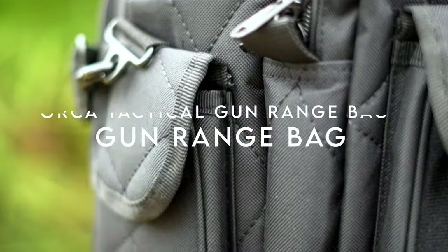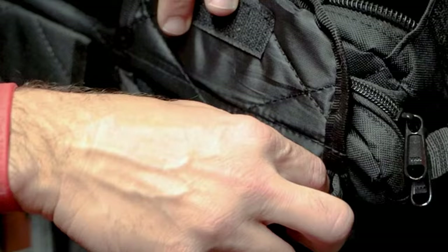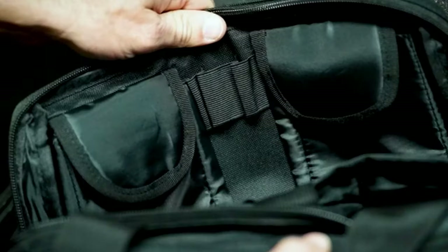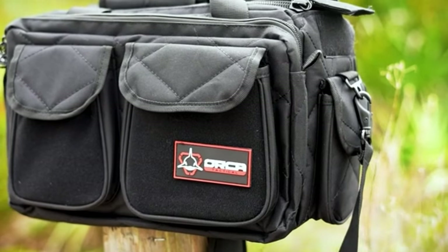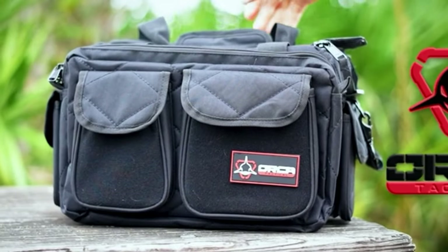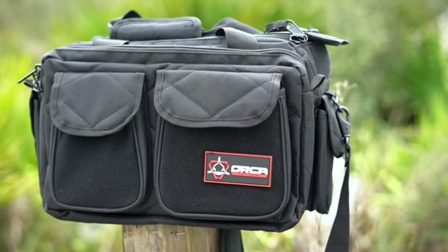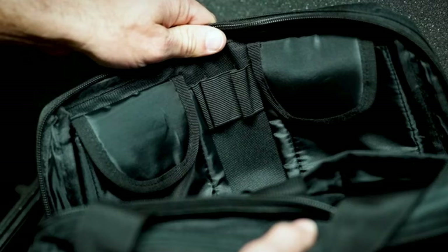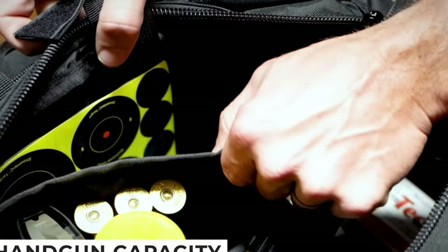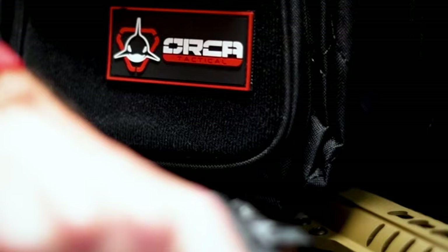On number nine, the Orca Tactical Gun Range Bag. This bag strikes the perfect balance — it's just the right size, sitting comfortably between the Osage River lite and standard range bags. It's made from durable, heavy-duty material that gives a robust feel, and the cross-cut pattern adds to its premium look. The bag boasts four rifle and six pistol magazine slots for real organization. The rubberized feet on the bottom provide added durability, and the adjustable Velcro interior allows for customized storage.